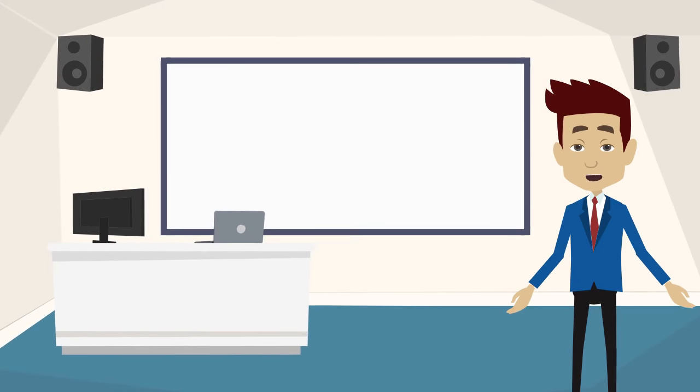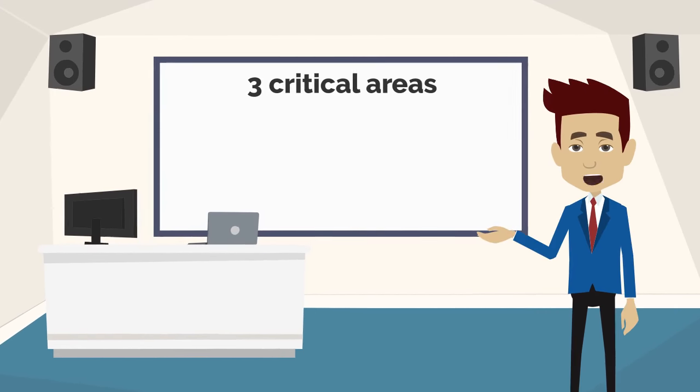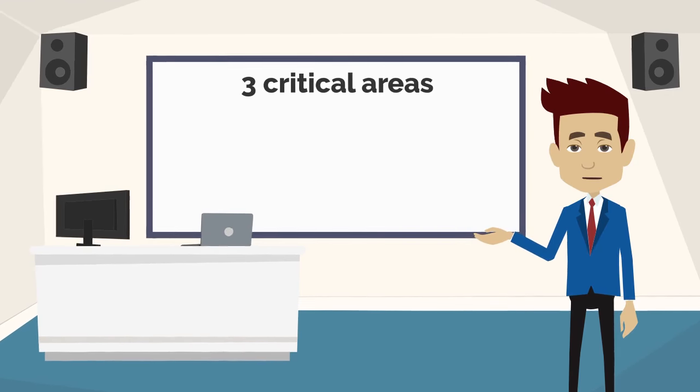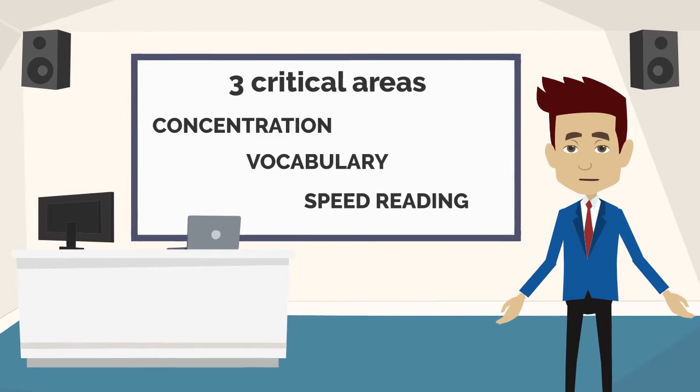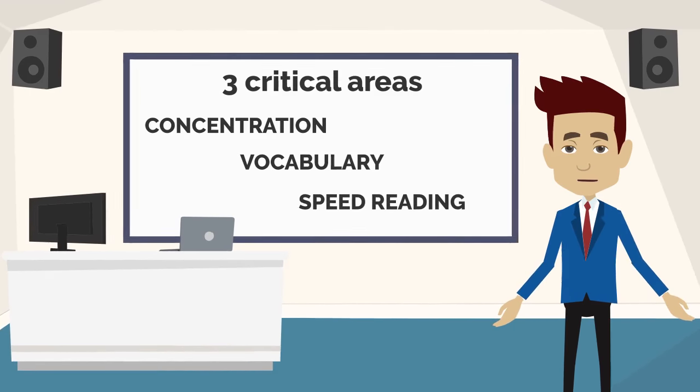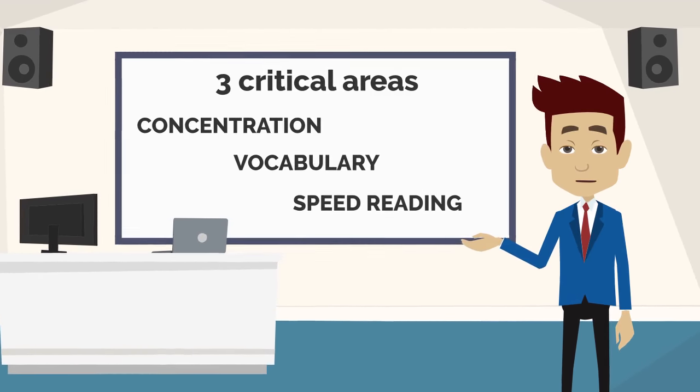But in the end I would like to conclude that you need to work on three critical areas discussed earlier, which are concentration, vocabulary and speed reading, which improves only with consistent practice as you have several resources to support you in improving these areas.